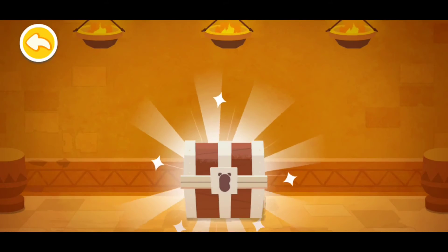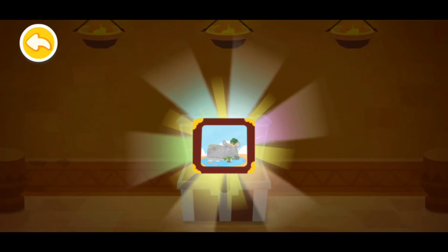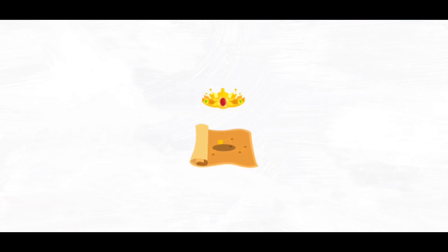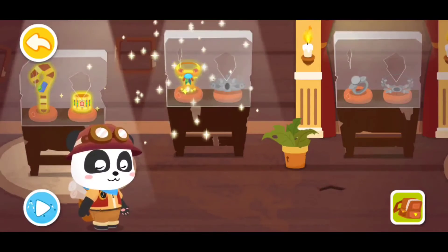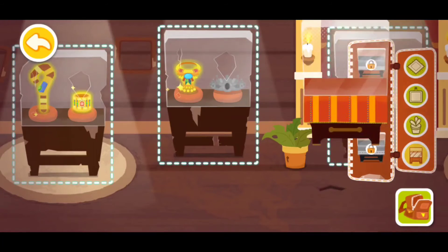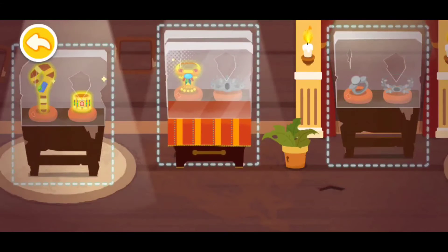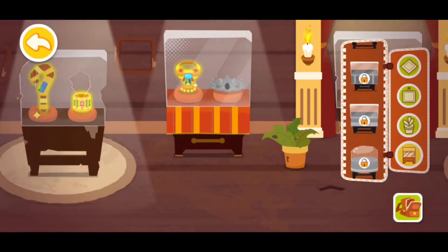Okay, now the treasure — open it! What a beautiful picture, let's hang it up in the museum. Now let's go back and make the museum great! This thing will be right here. Wow, it's so pretty! Okay, now let's go back.